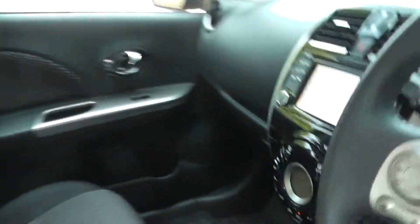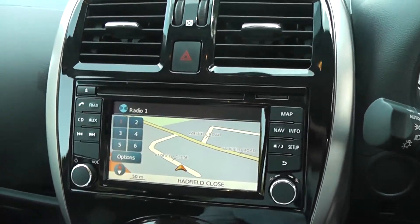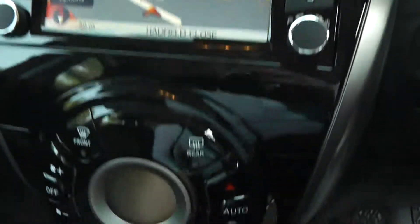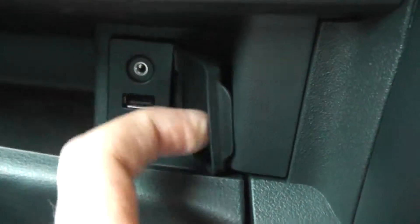Jumping inside the vehicle, in the centre it comes with a single CD radio player with built-in Bluetooth technology, and you also have a 5-inch screen to display your satellite navigation system. Underneath you have the climate control, and on the left-hand side there is a 12-volt power outlet as well as USB and AUX connectivity.